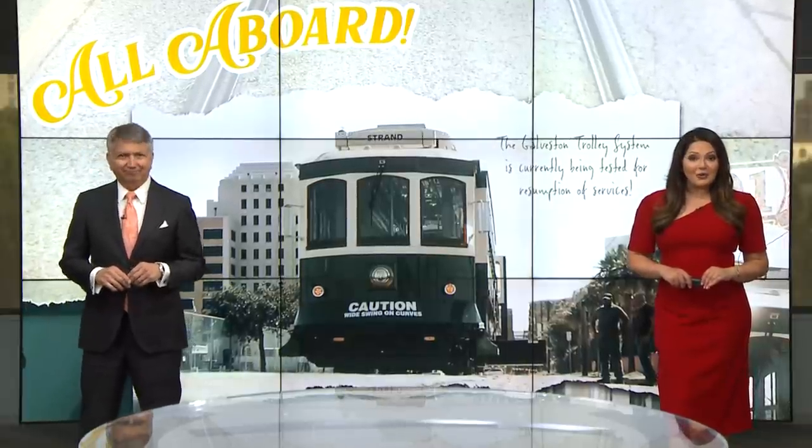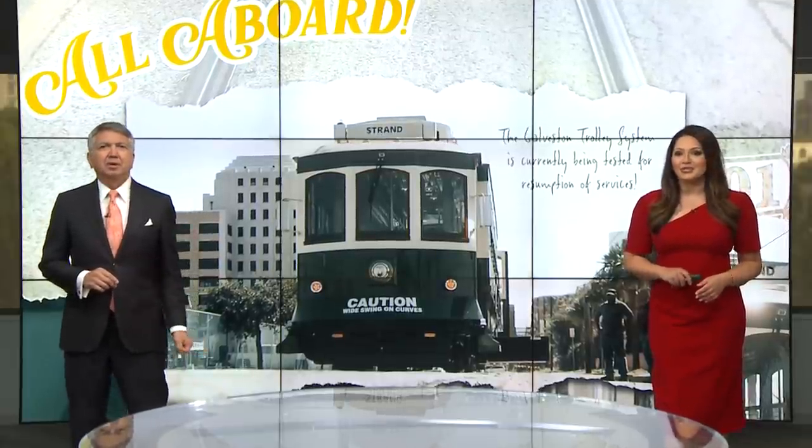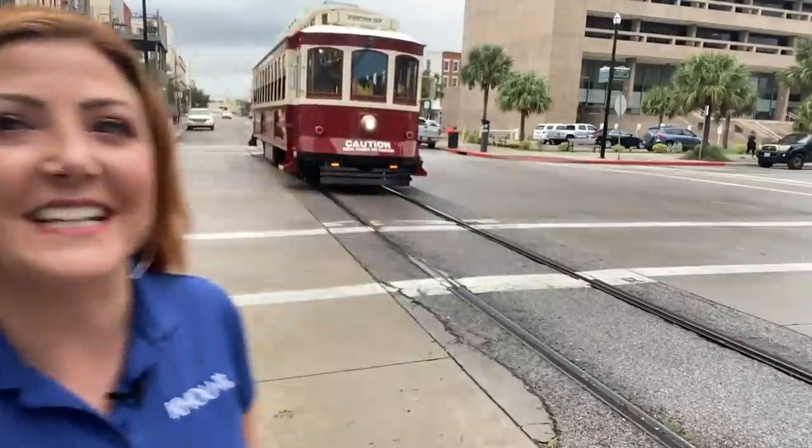Galveston's historic trolleys are back in motion. The island's rail trolley returns after 13 years. Brandi Smith has more on what you need to know if you plan on hopping aboard. For the first time since Hurricane Ike flooded them 13 years ago, trolleys are running again in Galveston.